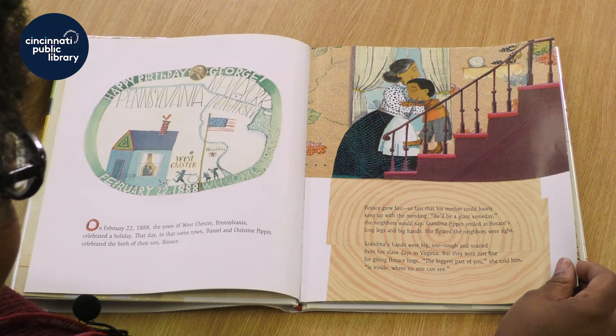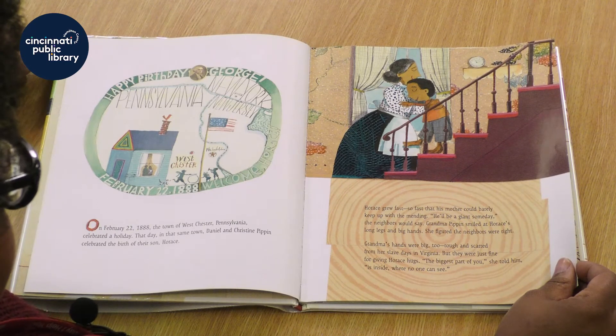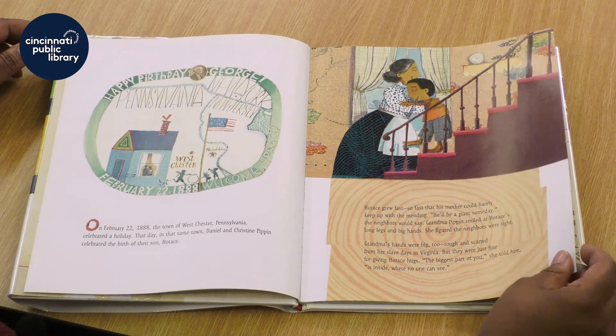Grandma's hands were big too, rough and scarred from the slave days in Virginia, but they were just fine for giving Horace hugs. The biggest part of you, she told him, is inside where no one can see.